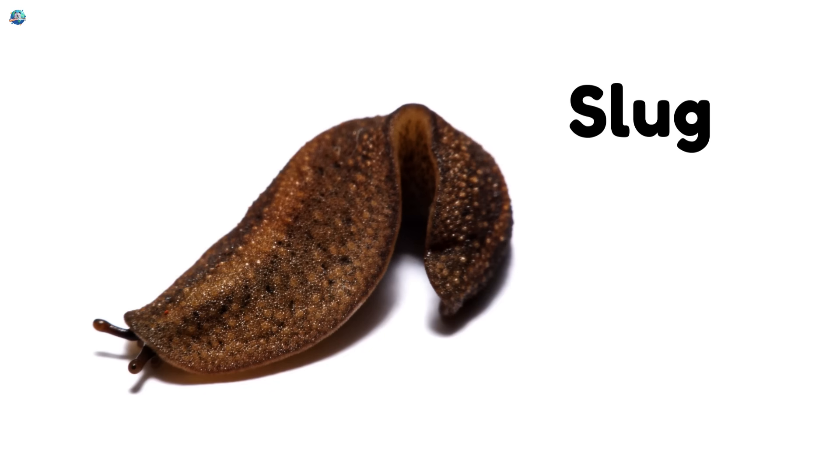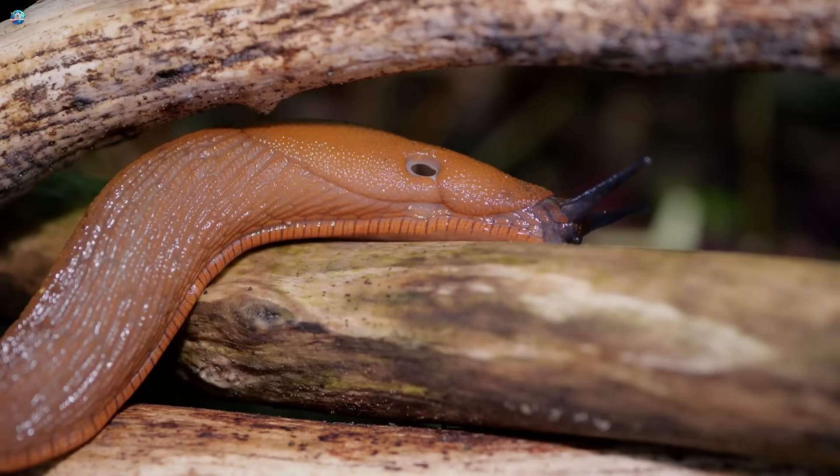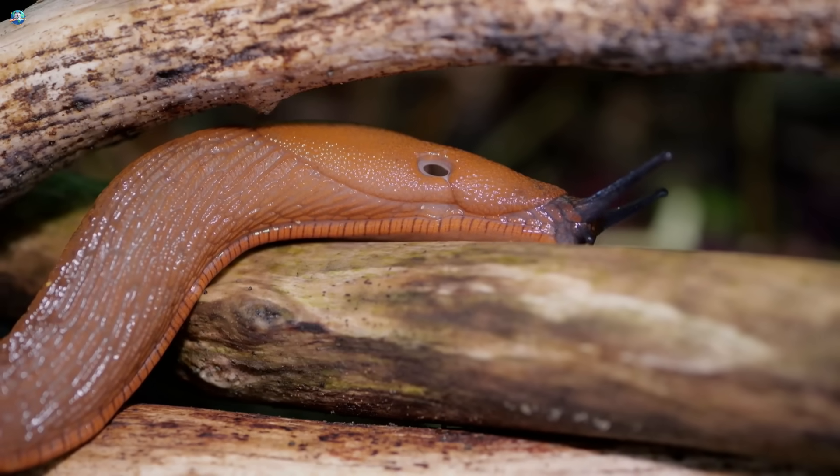Slug, a snail without a shell. Slugs are soft-bodied and love damp, shady places.